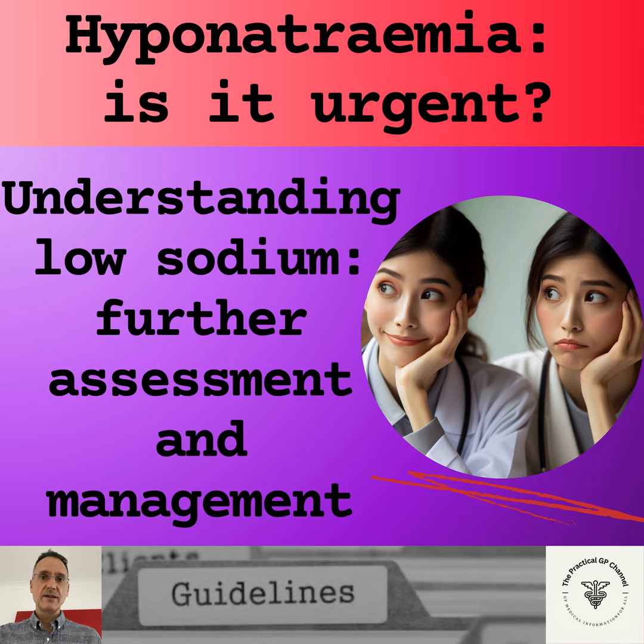People with asymptomatic mild hyponatremia, that is a sodium of between 130 and 135, can be investigated and initially managed in primary care. But what do we do with people who are asymptomatic and who have moderate hyponatremia, that is a sodium of between 125 and 129? These people need careful assessment because there may be a risk of the sodium falling quickly, so in these cases we should seek specialist advice in respect of admission or referral.